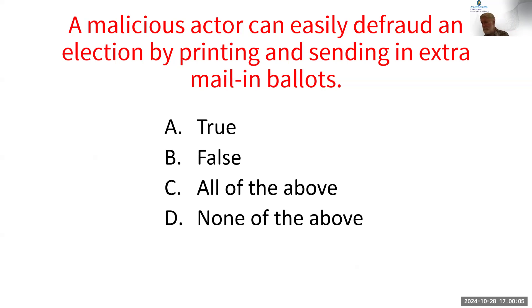The answer to the poll question is B. Remember that for early and mail-in ballots, you have to identify yourself. It might be possible to vote using a deceased person's driver's license and a couple of co-conspirators, but in general, no — and all three of you would be committing a felony.